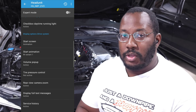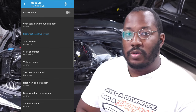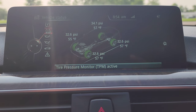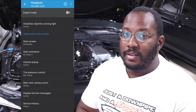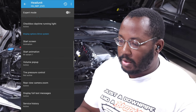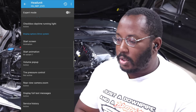You can set the volume pop-up — when you turn the volume knob, it shows a pop-up displaying the current level, which you can turn on or off. The TPMS values option is extremely useful because you can change from just a green, yellow, and red indicator to actually showing tire pressure and tire temperature. This is really helpful in winter or summer as temperatures change. There's also rearview camera zoom, display of full text messages if you have office settings on your iDrive, and service history display.